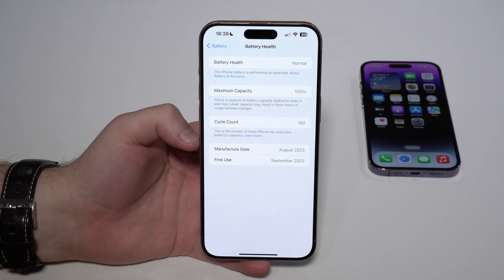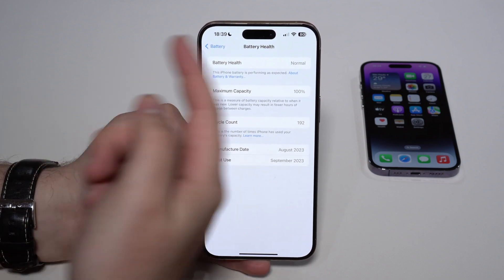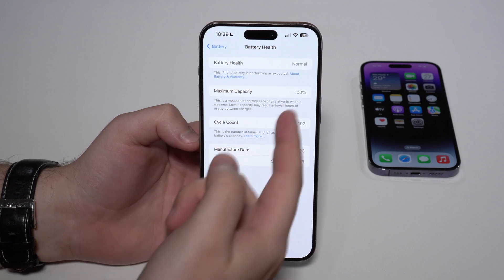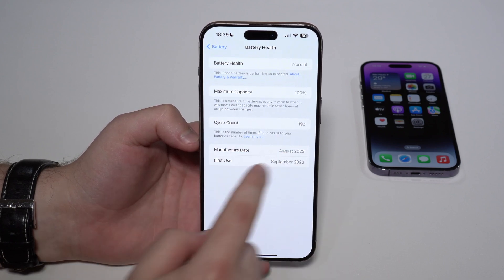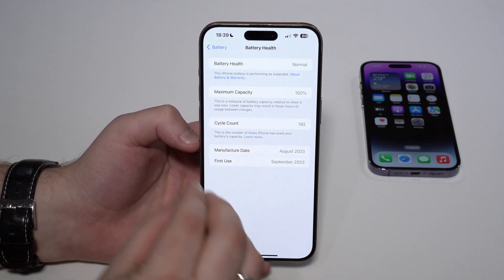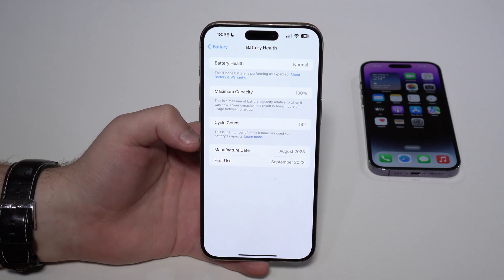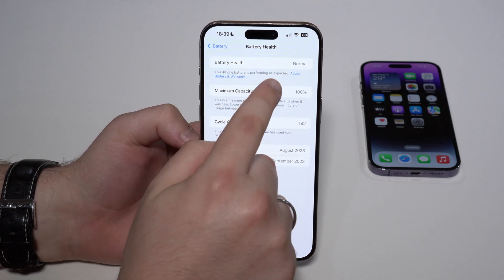...see this brand new menu with a ton of information, starting with the battery health saying 'Normal,' and then here you have Maximum Capacity at 100%, Cycle Count, Manufacture Date, and First Use — all of this information related to the battery. And the most important thing about this whole thing is this part right here.